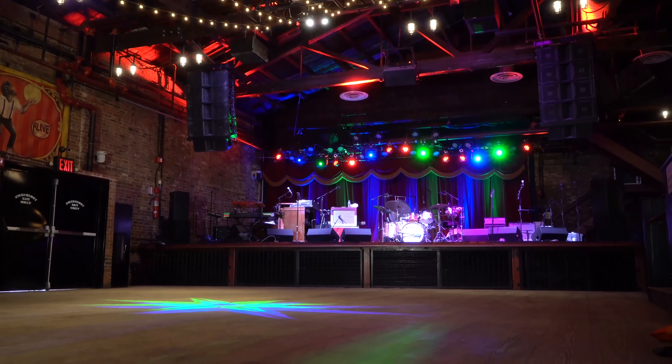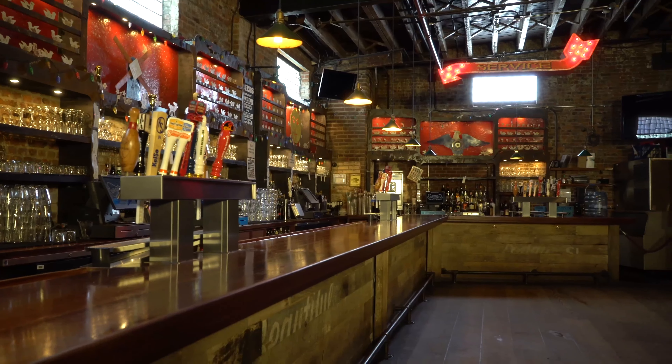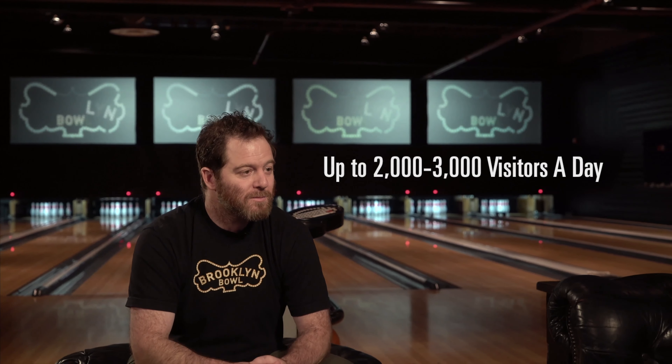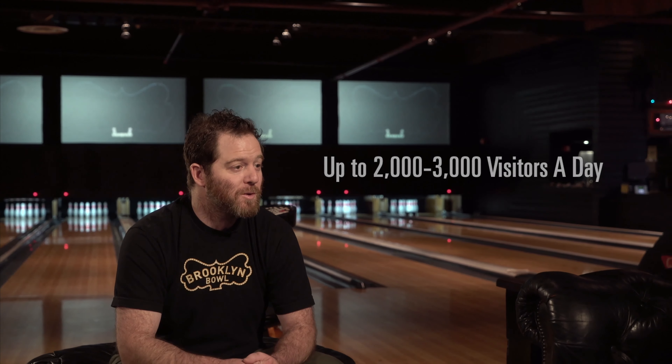One of our greatest challenges is the fact that we're a bowling alley, a music venue, a restaurant, a nightclub, and a private event space — all going on at the same time through the course of 16 or so hours. We'll do two to three thousand people through the door. We have guests that come here with different intentions and expectations, and we try to meet them all. When it happens right, this place is magic.